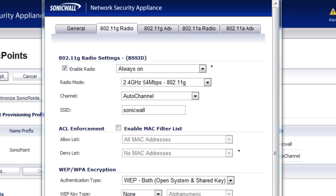Hello, Brian Reed here with Firewalls.com. In this demonstration video, I'm going to show you a powerful feature that's already available on the wireless access points called the SonicPoint for the SonicWall.